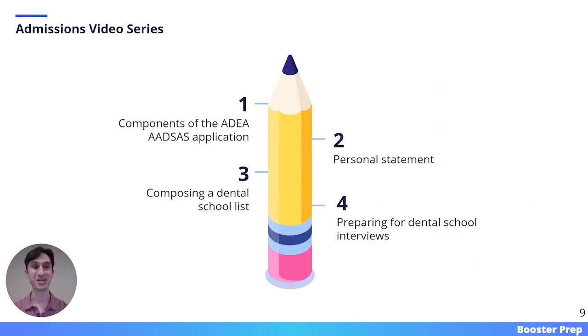This concludes the introduction to the dental admissions process. I'm super excited for this series, and on this slide I've included the four main focuses of the series: navigating the ADEA AADSAS application, the personal statement, composing a dental school list, and preparing for dental school interviews.